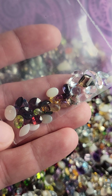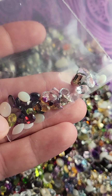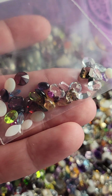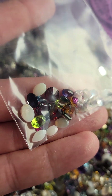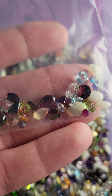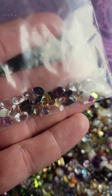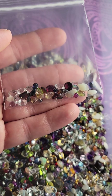Each one's going to be a little different. This example bag has a lot of opals, some nice light blues, a smoky quartz, a couple of garnets, some peridot, some amethyst. Each one's going to be different, but this is what 25 carats looks like.